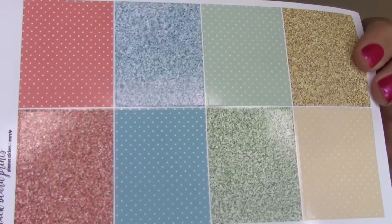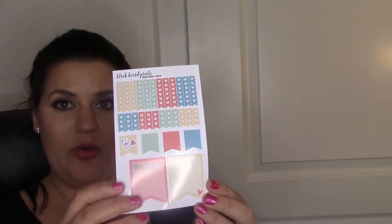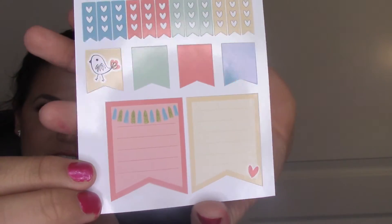It also came with full boxes - these are like glittery and then polka dot - I really like these. Then these are really cute too: they have little hearts instead of double dots on each side. The last thing the set came with was the little heart checklist, some page flags, a couple of full boxes, and a little flag.